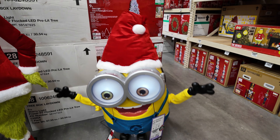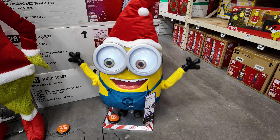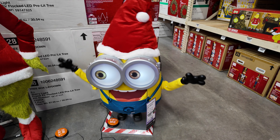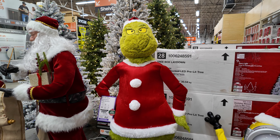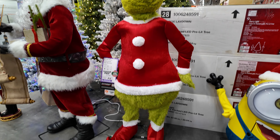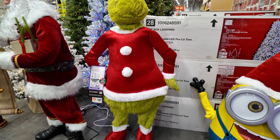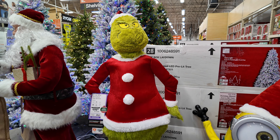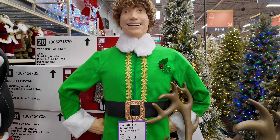We've got a Minion here, he's three and a half feet tall for $199 - look at his eyes going crazy. And now we've got a six-foot Grinch for $199.